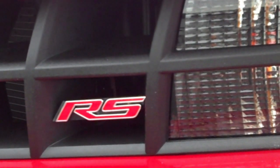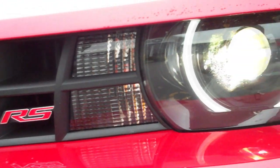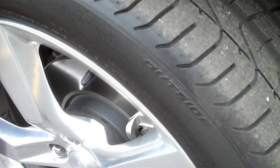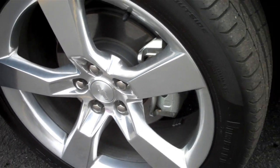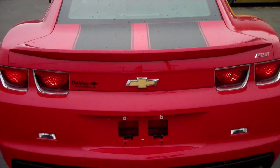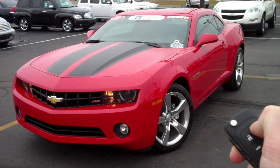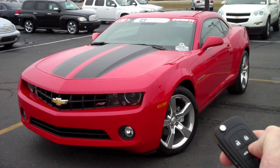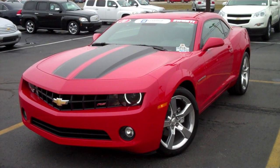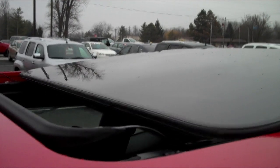The exterior is where you'll see the RS package options. The most notable are the high-intensity headlamps with the surrounding halo. You also get 20-inch wheels surrounded by Pirelli tires. There's also a rear spoiler and unique taillights on this RS package. Some other options are the rally stripes that run over the front and rear of the car. There's a remote start and a power sunroof.